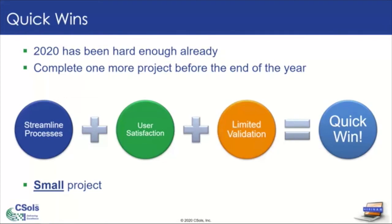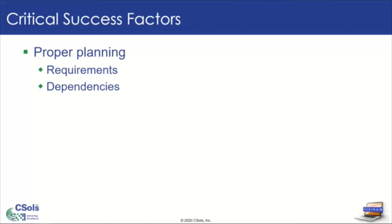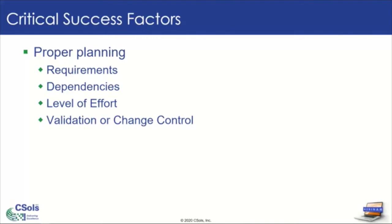What do I mean by a small project? Small can mean different things to different people. For the purpose of this webinar, I'm going to classify it as something that can be accomplished in less than two months with one or at most two developers — that's what we mean by a small project. To get these quick wins, there are some critical success factors to consider: proper planning is always needed. You need to get the right requirements the first time so you're not going back and forth with your subject matter experts. You need to know what dependencies there are before the project can start, how much effort is required to map out timelines, and what kind of validation or change control you'll need to finish the project. Having that known ahead of time is critical to getting a quick win.